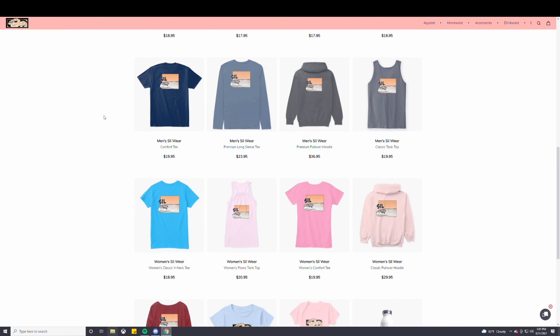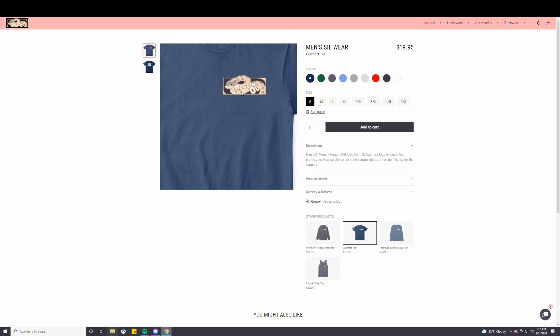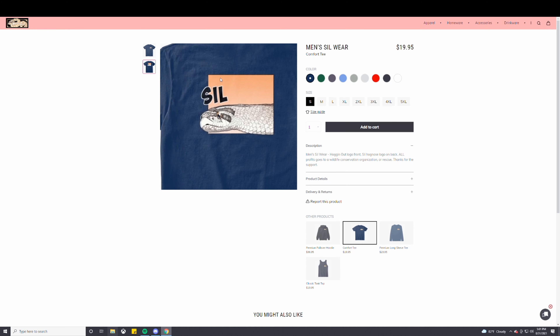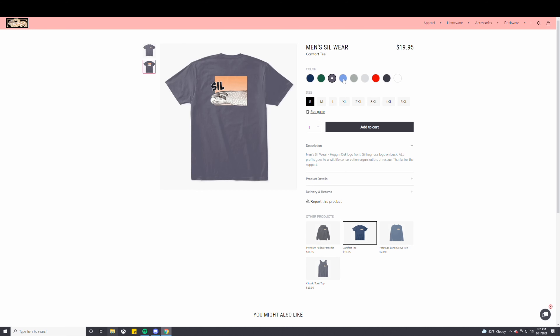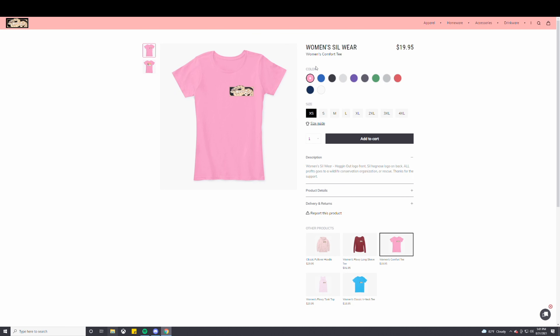The first hoggy here is the Sil merch. We have it for men's and also women's. These are really cool designs — we have the Hogging Out logo on your left chest and also Sil on the back. We have multiple colors you can choose from. We have the women's Comfort City in pink and multiple colors. The purple actually looks pretty good too — I do like the purple.